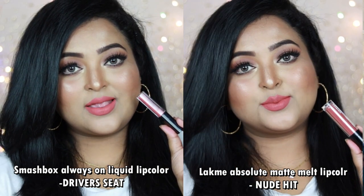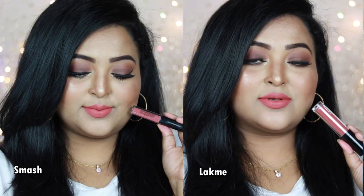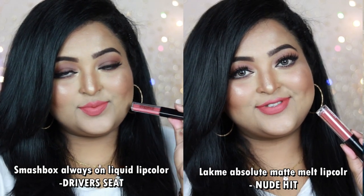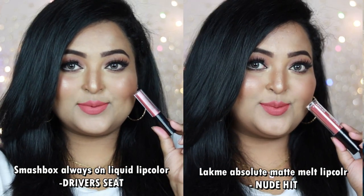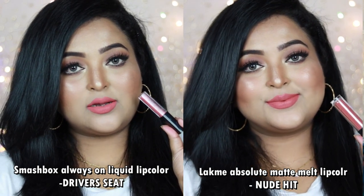Both shades look very similar and will look amazing on fair to medium to wheatish skin tones, but if you belong to dusky to deep skin category these shades may wash you out — in that case pair with a brown lip liner. Both are liquid lipsticks giving 100% matte, transfer-proof, very long-lasting finish. You can wear this with smoky eyes or on an everyday basis.